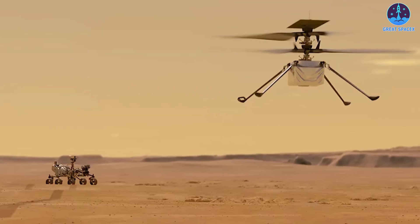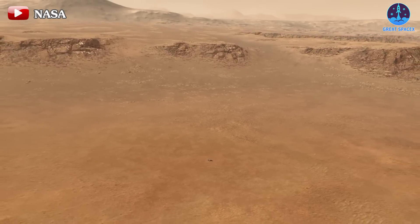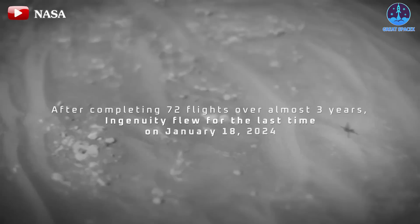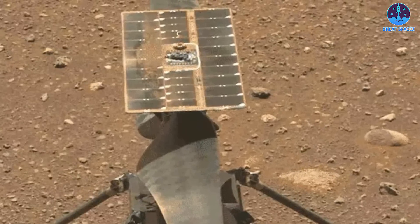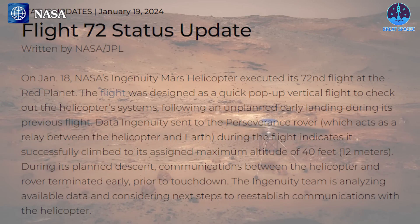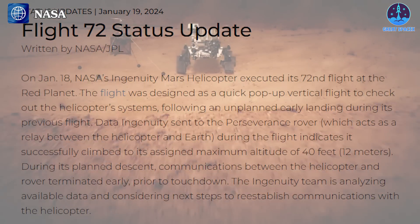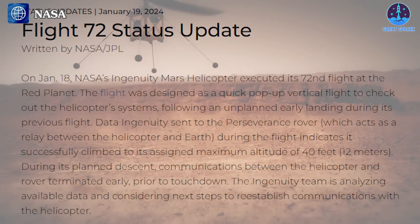And boy did it deliver. Over the course of its extended mission, this plucky rotorcraft completed an insane 67 flights, surpassing even the wildest dreams of its creators. Against all odds, Ingenuity soared beyond its 30-day mission, embarking on a nearly three-year odyssey across the Martian landscape. With an impressive flight time of 129 minutes over 72 flights, this chopper traversed 7.7 kilometers of Martian terrain. During its last flight on January 18th, Ingenuity encountered unforeseen challenges. Communication glitches disrupted its connection with the rover, and upon touchdown, damage to one or more rotor blades became apparent — a poignant reminder of the risks inherent in exploration.